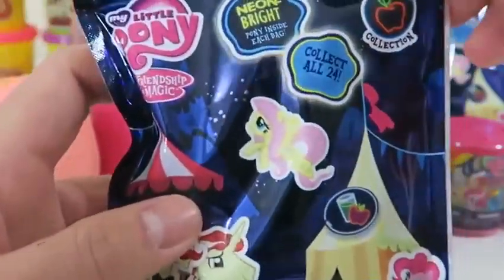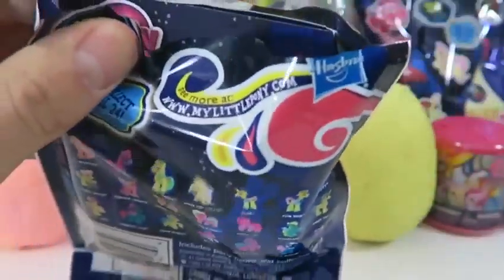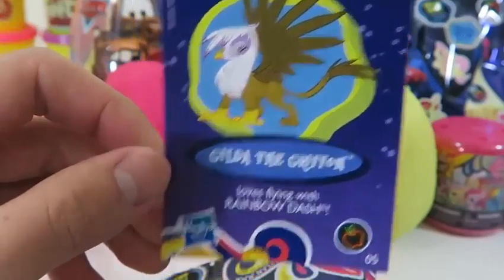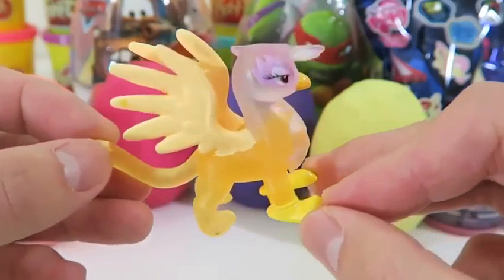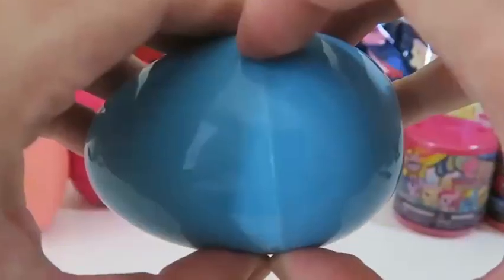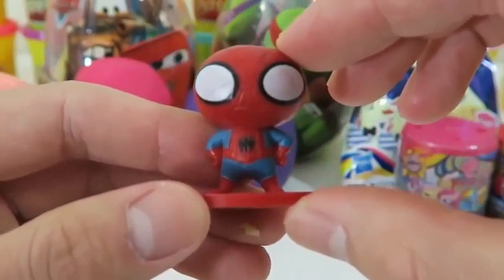Time to open up this My Little Pony blind bag. We still have so many characters to collect! It looks like we got Gilda the Griffin — here she is in neon form! If you're a fan of Rainbow Dash, I'm sure you know Gilda because she loves flying with her. Now let's open up the yellow surprise egg. Cool, we get a Spider-Man figure, but he looks a little chubby — this is Spider-Man when he doesn't work out!